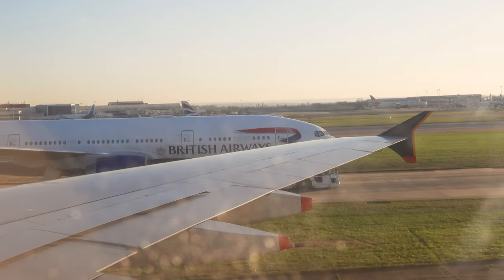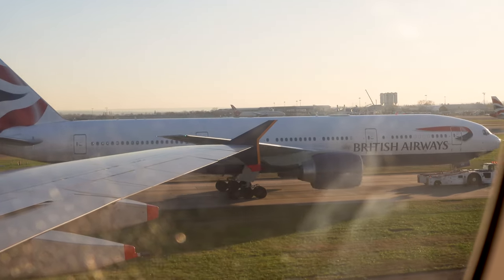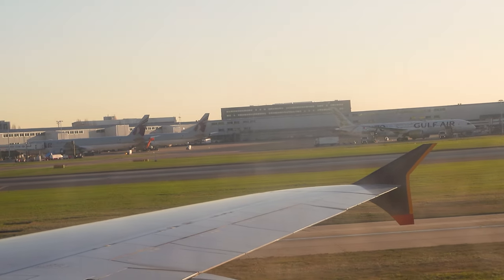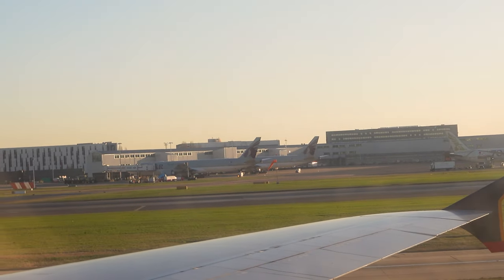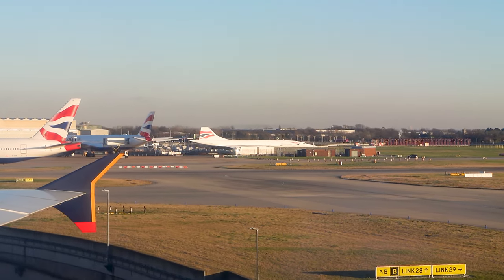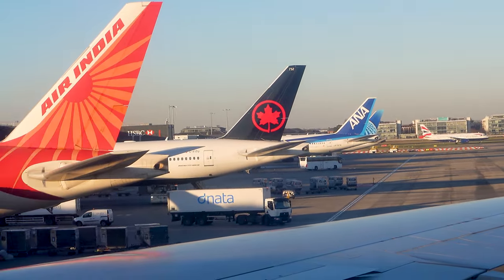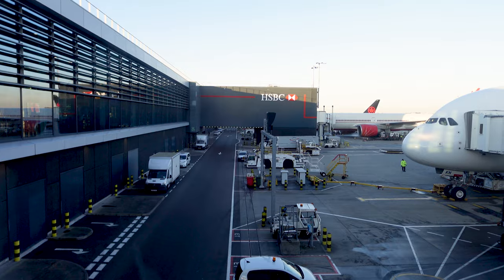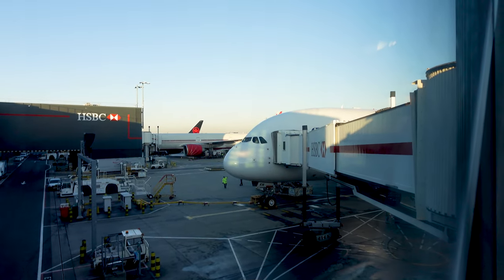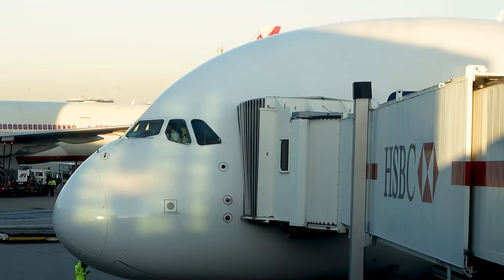By no means am I discouraged from taking Singapore Airlines again — if anything, I'm the exact opposite. I've already booked for next year: Singapore to New York JFK, the longest flight in the world. Hopefully by then I'm a bit healthier and have a more optimistic outlook on Singapore Airlines business class. I truly can't wait for the next time I get to fly with them. Thanks so much for taking the time to watch this video — feel free to drop a like and subscribe. Cheers, and I'll see you in the next one.